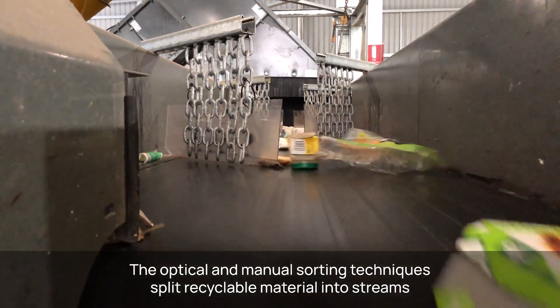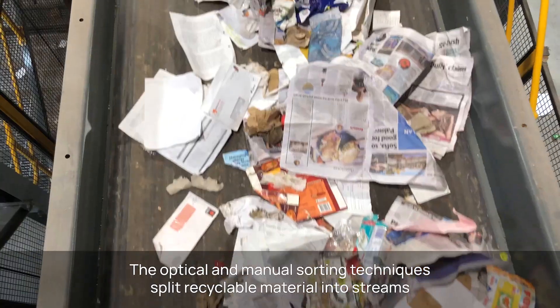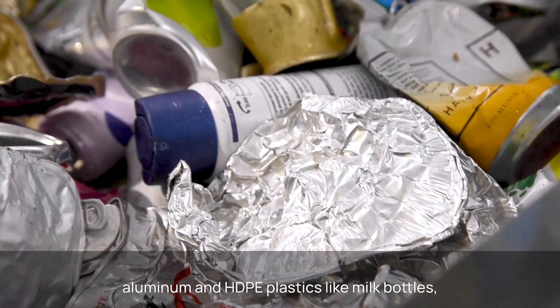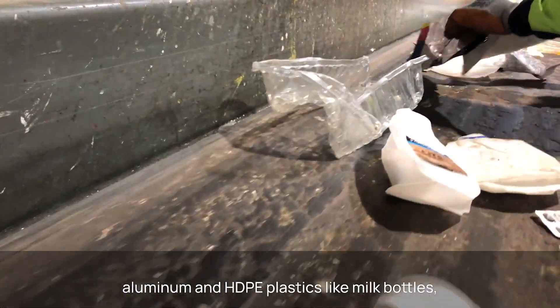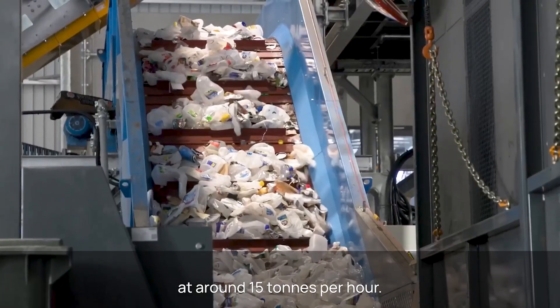The optical and manual sorting techniques split recyclable material into streams, such as paper, cardboard, aluminium and HDPE plastics like milk bottles, at around 15 tonnes per hour.